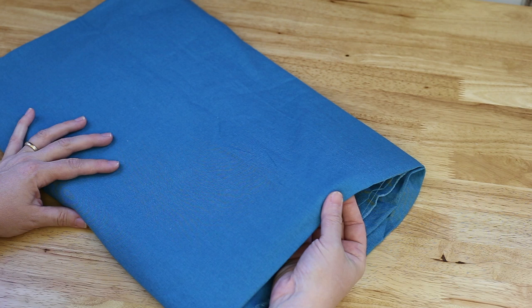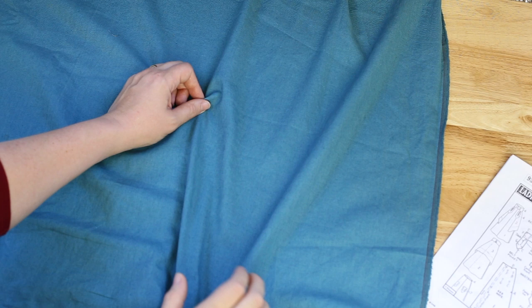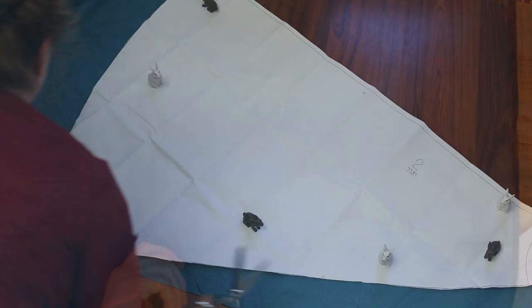This particular pattern doesn't have grain lines on it. But when you're cutting things out, generally there's going to be a slight stretch one direction and not the other. You want the direction that stretches a little bit to be going around the body, and the direction where it doesn't stretch at all to be going up and down the length of the body so that it doesn't stretch down over time. So let's get started — I'll grab my trusty pattern weights and meet you on the floor to cut out the actual pieces.